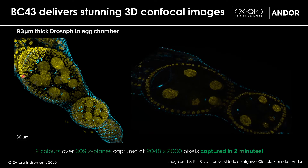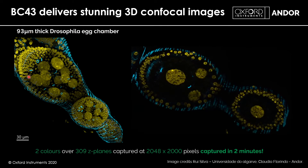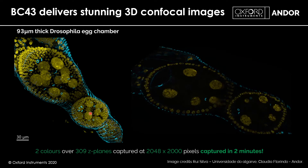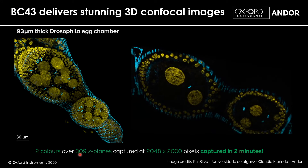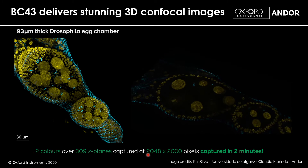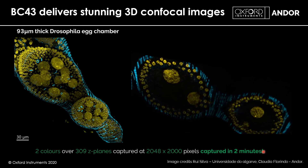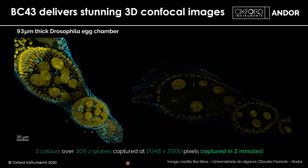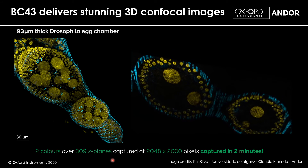As an example, here is a 93-micron-thick Drosophila egg chamber with two colours — nuclei stained in yellow and cytoskeletal structure in cyan. Captured over 309 Z planes at 2048 × 2000 pixel resolution, this was completed in just over two minutes. Comparing this to a point scanner at equivalent resolution, you would be looking at something closer to 20 minutes or more — making the BC43 approximately 10 times faster.